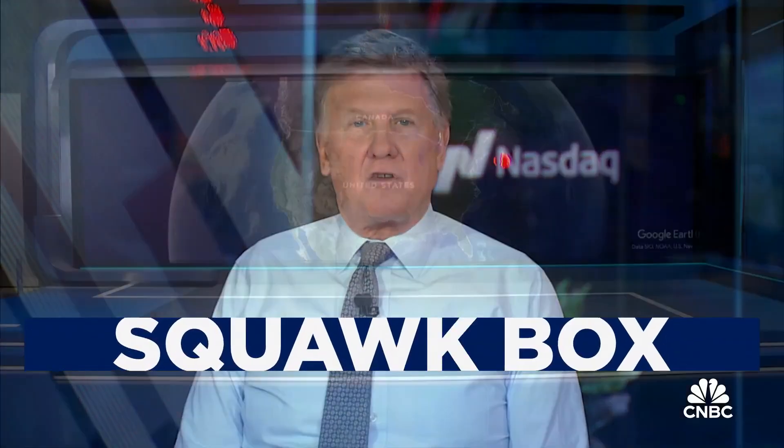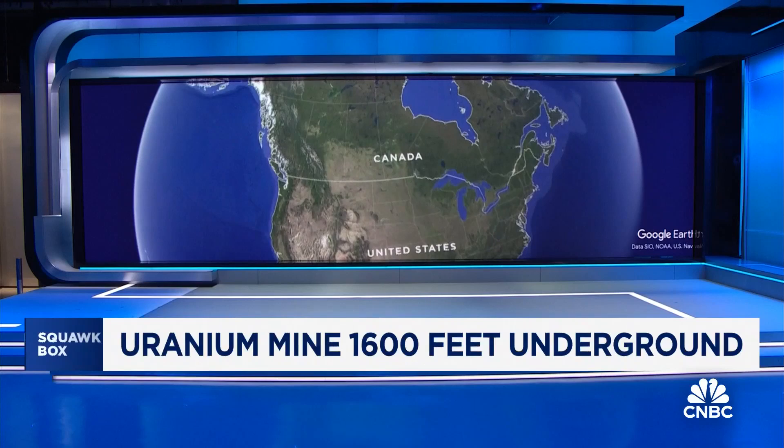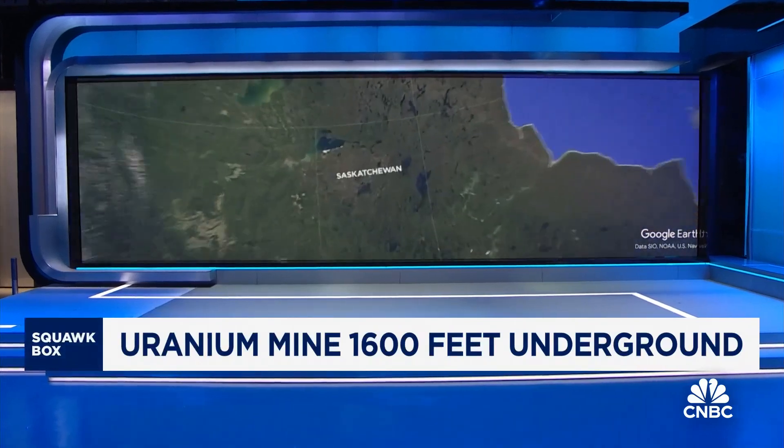Nuclear energy is seeing renewed interest, fueling demand for the uranium behind all the reactors. Our Pippa Stevens is on the ground with more.